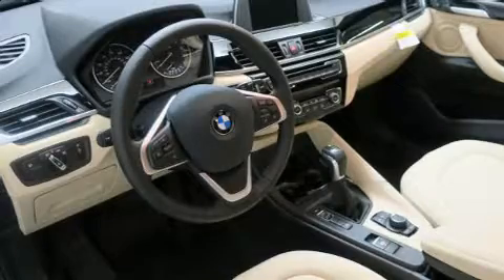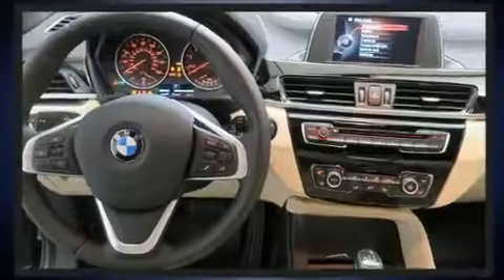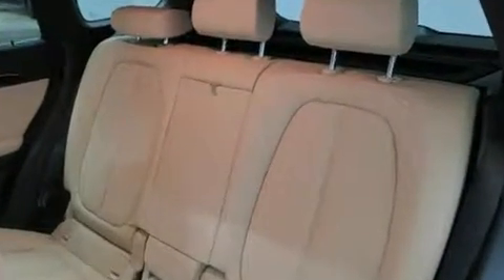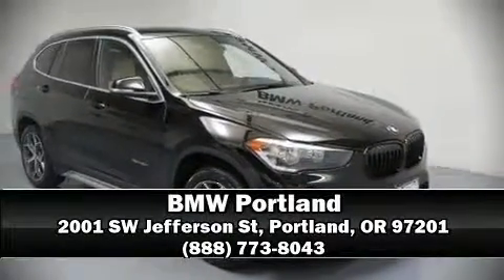This vehicle has achieved certified pre-owned status by passing BMW's rigorous certification process. Our sales staff will help you find the vehicle you've been searching for — stop by our dealership or give us a call for more information.